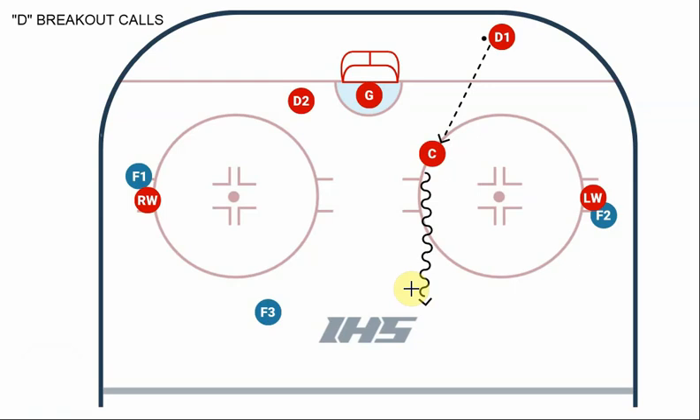To recap: between D1 and the goalie, we have "set, set, set" and "mine, mine, mine." And from D2 to D1, we have "up," "over," "wheel," "reverse," and "center." We're going to practice those throughout this season, so hopefully they'll become second nature. Effective defensive communication is smart hockey, and that's what we want to see from you guys.